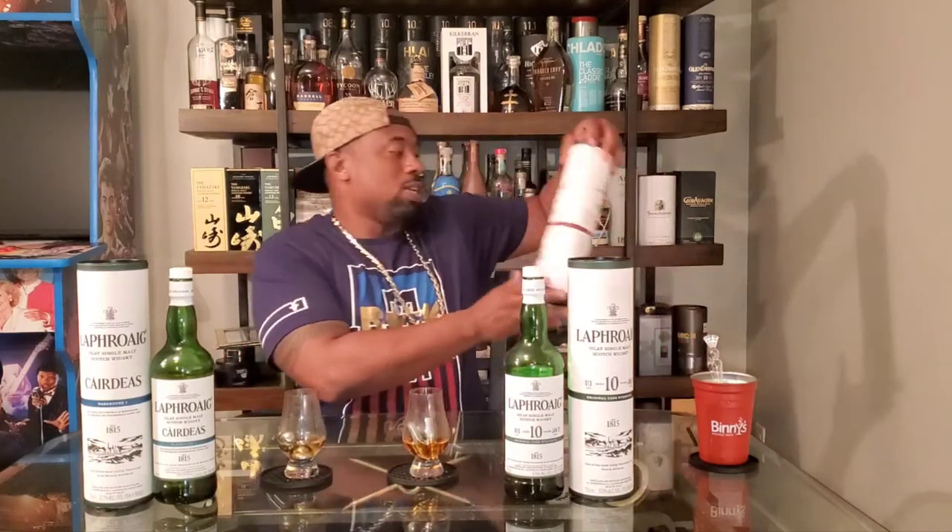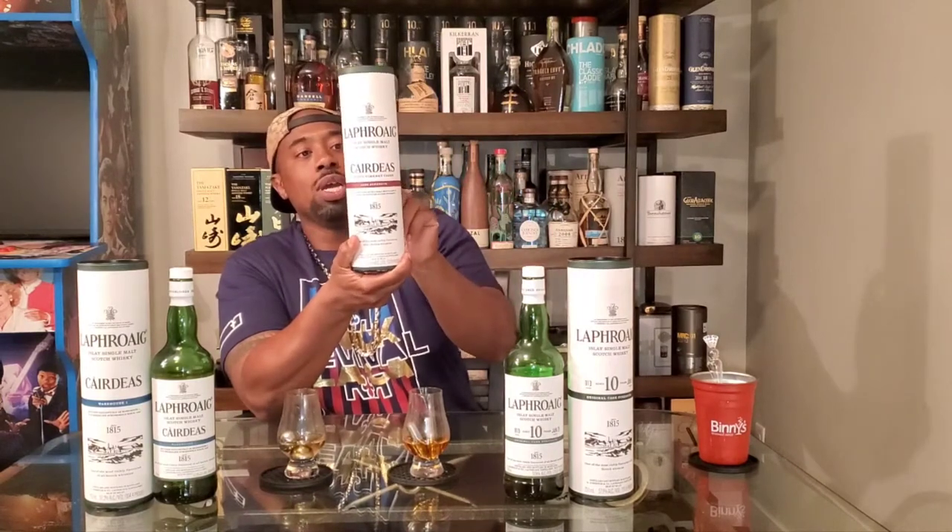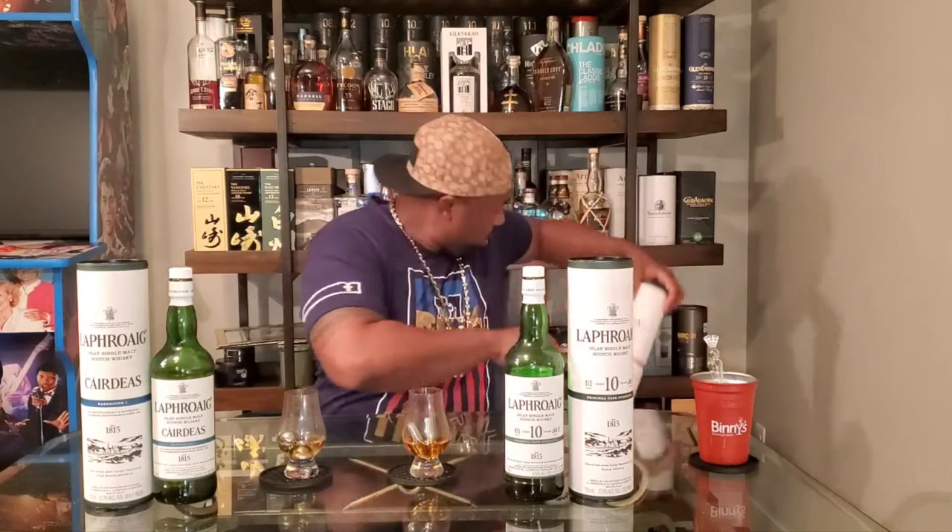This is this year's release — the warehouse number one first fill bourbon, bottled at 52.2. This is last year's, January 2021, batch 13 for the cask strength 10-year. The regular 10-year is a staple — a lot of people love it, love the Ardbeg, love the Laphroaig 10-year. The basic 10-year is around 43 percent, and this cask strength is 57.9 — about 15 to 16 percent higher. I actually like higher proofs. I recently did a review of the Laphroaig Cairdeas 2020, which was the port wine, and I have last year's which is the PX.